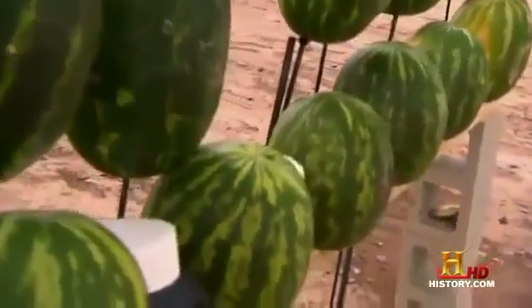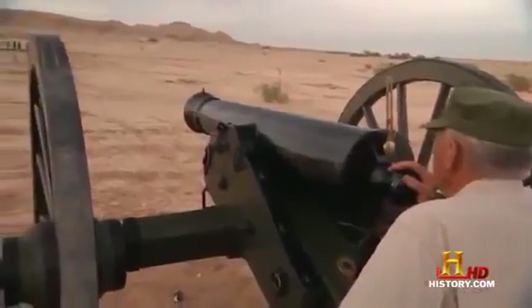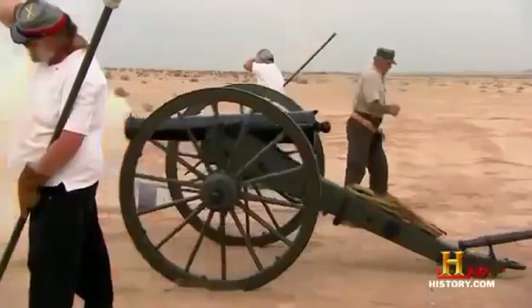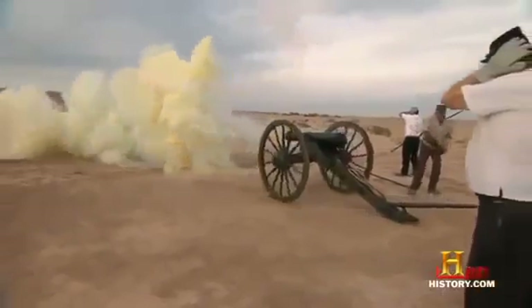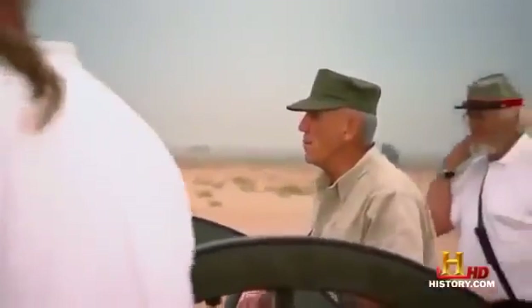We're going one better than General Taylor — loading triple canister to show you the effects on one of my favorite targets. The melons are about 150 feet away — a deadly range for canister. Ready to fire. Three, two, one, fire! Gentlemen, we have some dead enemy watermelons. Let's go check it out, Bob.